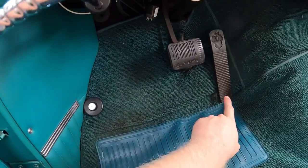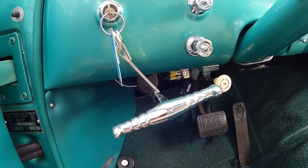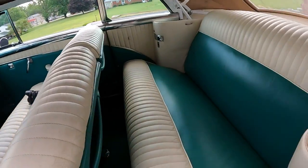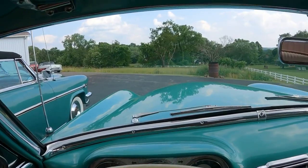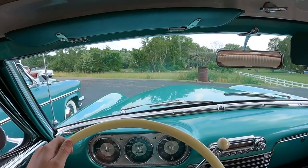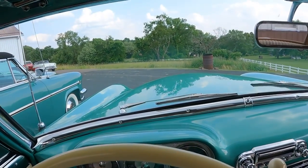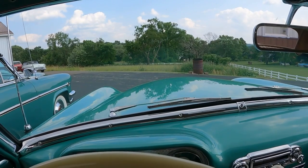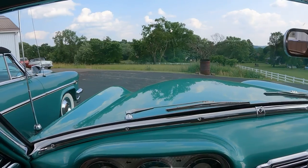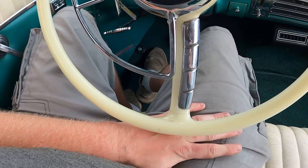Down here inside the pedal box: high beam switch, brake pedal, gas pedal. This is to engage the convertible top. Hand brake. Here is what first-person over the hood looks like — it's a totally clean over-the-hood profile. Unlike many Packards, there isn't a hood ornament out there to look over. Below the steering wheel, there's adequate space between my hand and my lap.